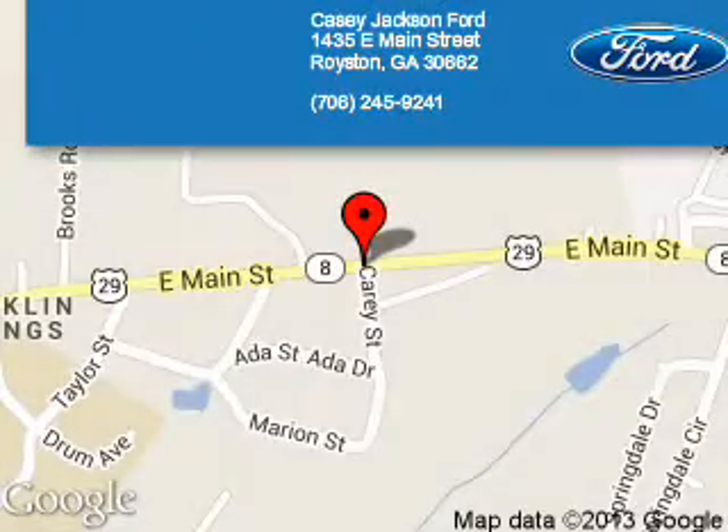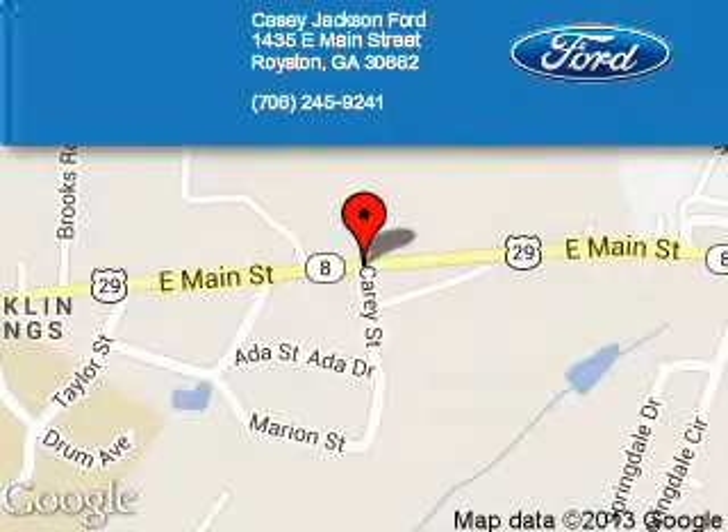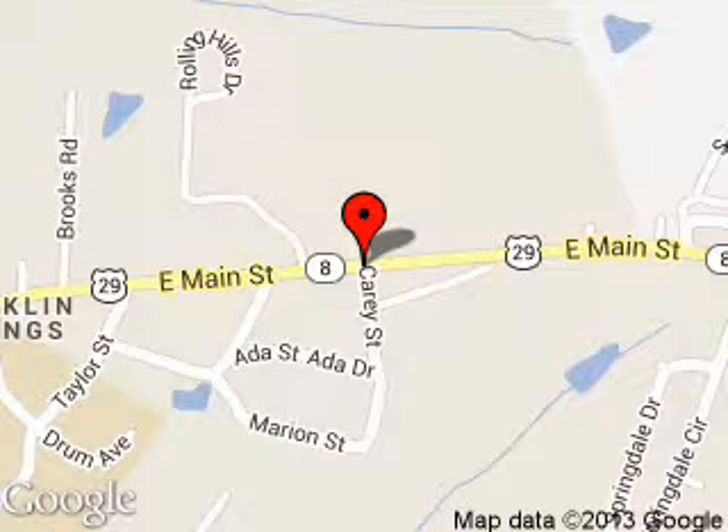KC Jackson Ford is dedicated to doing everything possible to ensure that the experience you have selecting your next vehicle is a pleasant one. We are located at 1435 East Main Street, Royston, Georgia 30662.